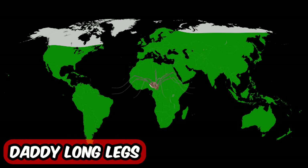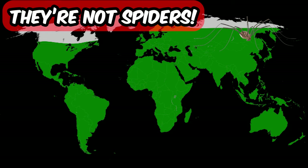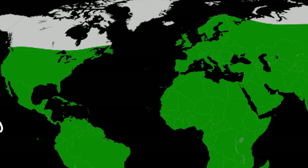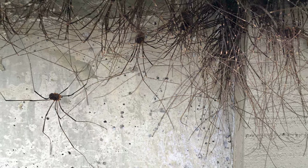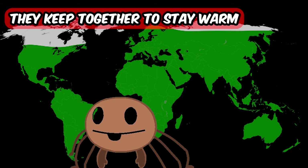We move on with daddy long legs. Did you know that they aren't actually spiders and they don't have any venom? They are arachnids, but so are ticks and scorpions. As you can see, they live all around the world, and during summer time in Estonia, when I go to my campsite, it's always full of them — the entire ceiling. And you know why? Because they keep together to stay warm.